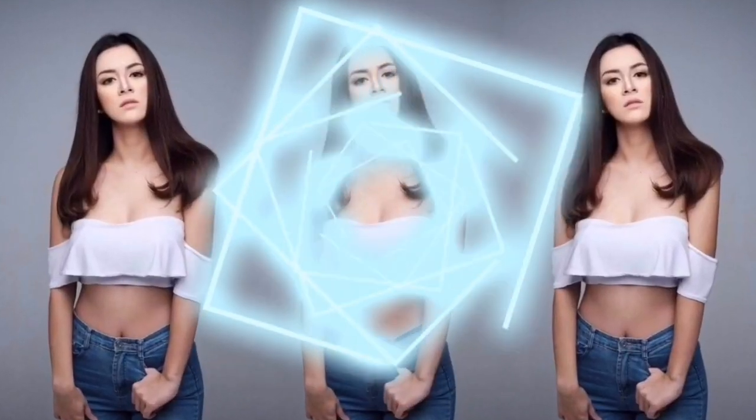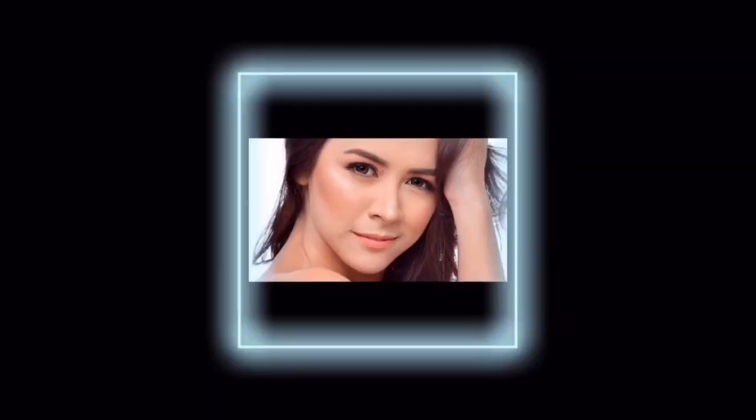Ladies, shake that body. Hey, what's up, you guys? Welcome back to my channel. It's me, Karen Bryant.